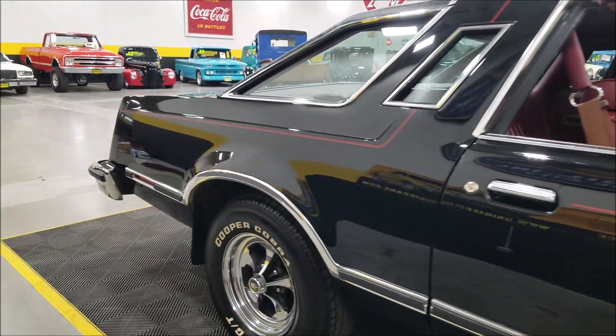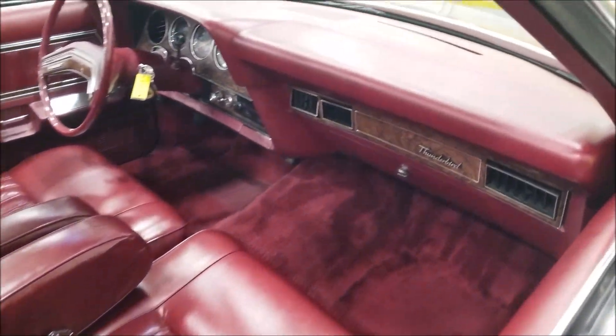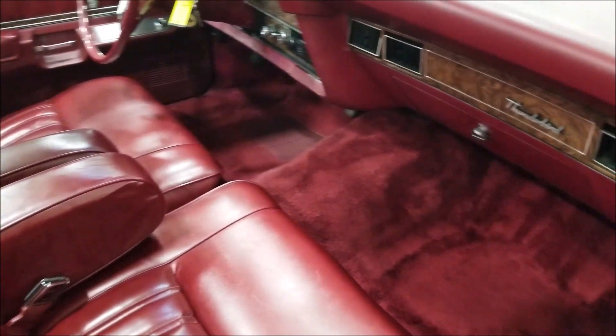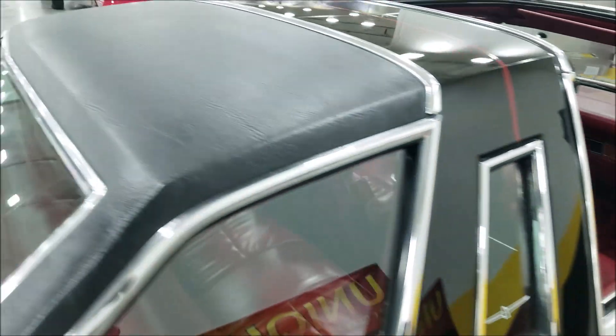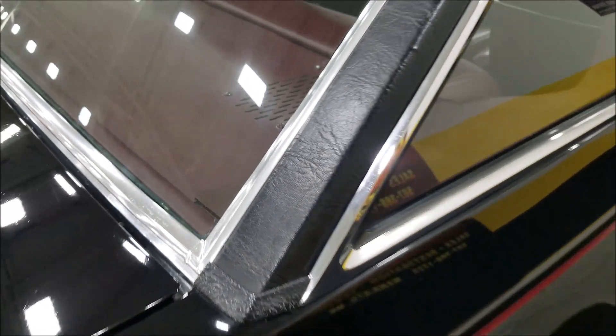Check out this interior — look at the dash. You can tell this car was not in a hot southern state where it sat out and baked. Look at the carpeting — it shows very little wear. I pulled the floor mats out. The vinyl top is also in excellent shape, with no bubbling or anything underneath the vinyl anywhere.